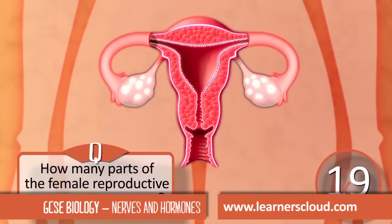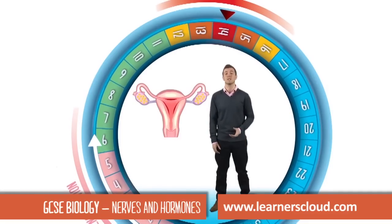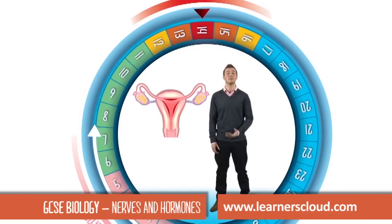See how many parts of the female reproductive system you can name in 20 seconds. Around days 6 to 14 is where the uterus lining begins to build back up.